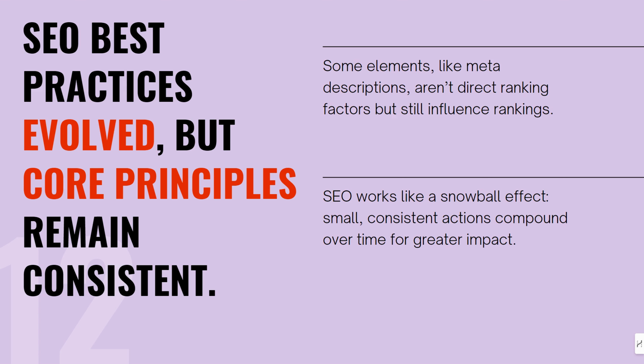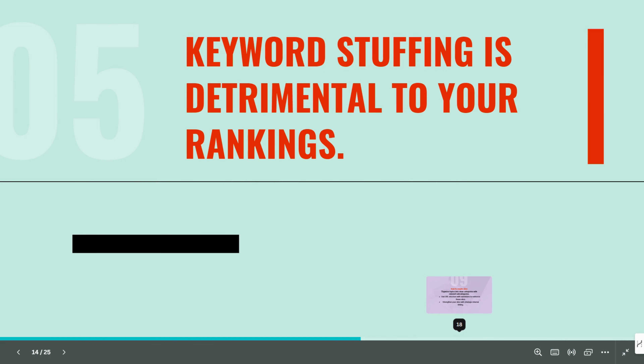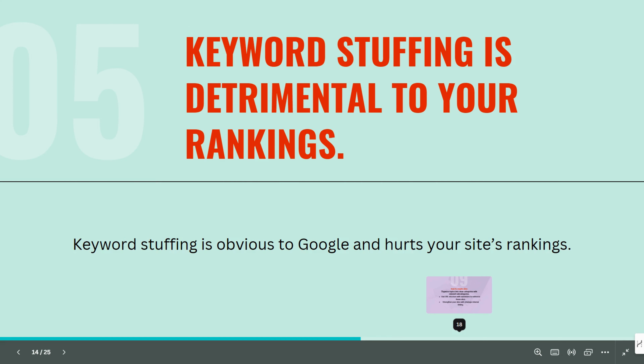SEO is about building trust and authority over time. The more you stick to the fundamentals, the stronger your site becomes in the eyes of Google and your audience. Make sure you optimize your title, description, and H1s to improve click-through rates and signal to Google that you're following SEO best practices. Also, don't forget about structured data and schema markup.